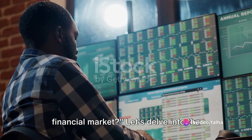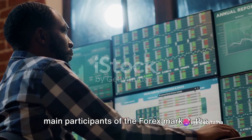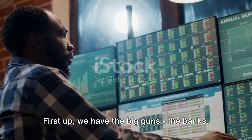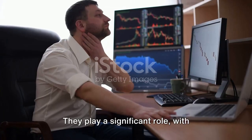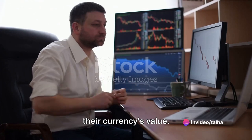So, who are the players in this vast financial market? Let's delve into the main participants of the Forex market, the largest financial market globally. First up, we have the big guns — the banks. They play a significant role, with central banks often intervening to control their currency's value.